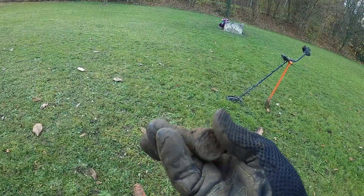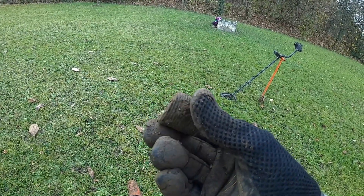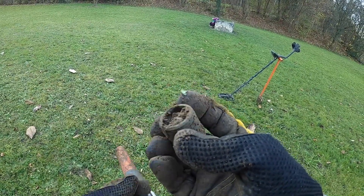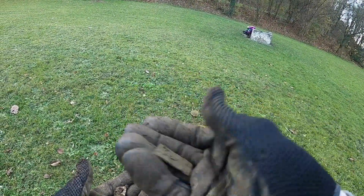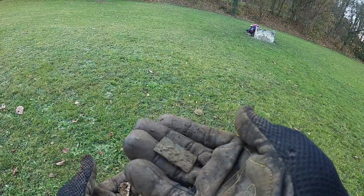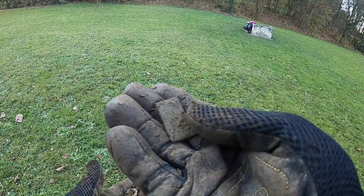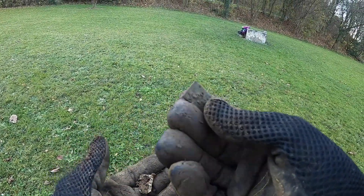Something a bit different — piece of threaded pipe. And then another piece — piece of copper. I don't know if there's anything on it; could be just a cut-off piece of something. Something a bit different though.